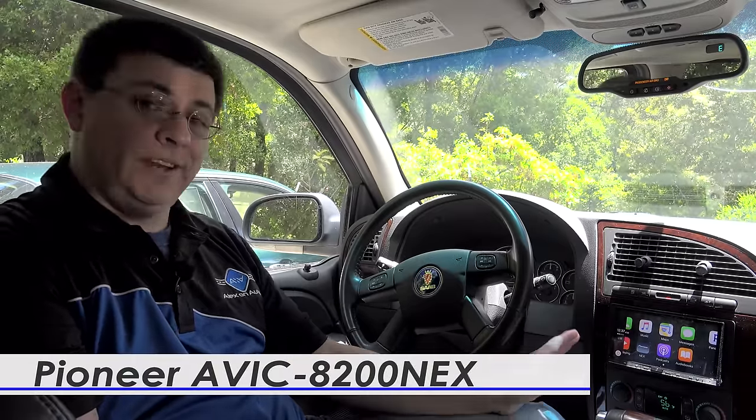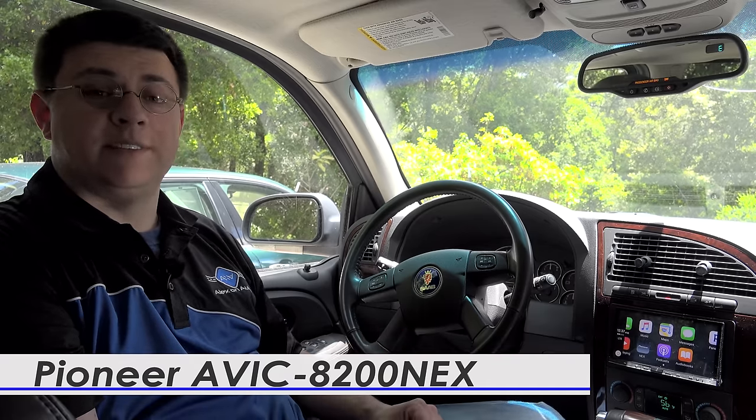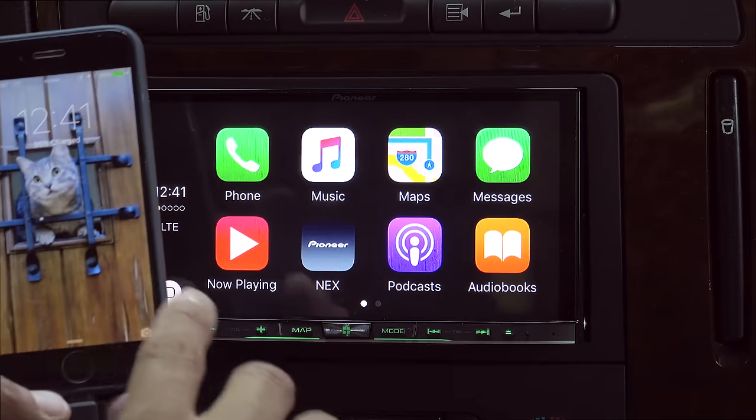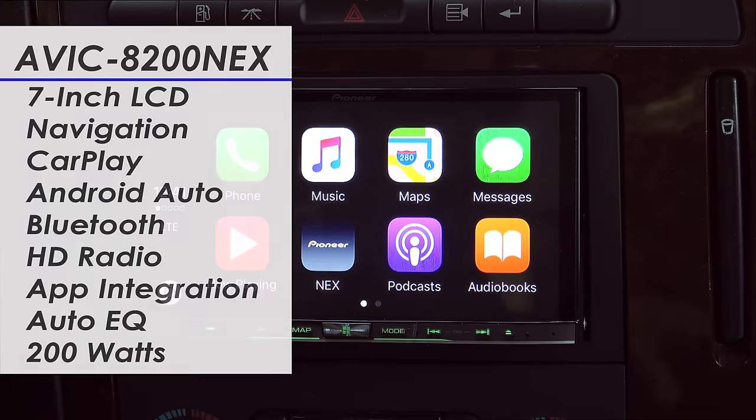We chose a Pioneer infotainment and navigation system primarily because I've had a number of Pioneer units in the past. I really like the way their interfaces work and the way the feature sets work. This is actually my fourth Pioneer in-car navigation system. The inclusion of Apple CarPlay is one of the main reasons that I chose this system over some of the competitive systems out there.